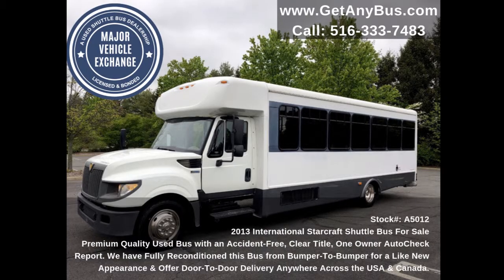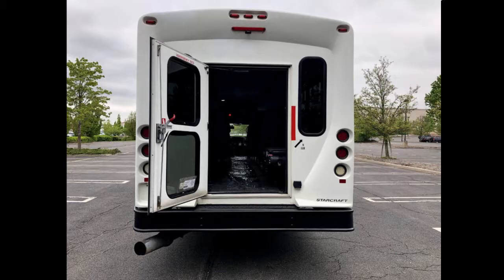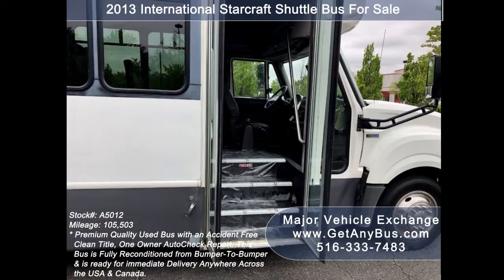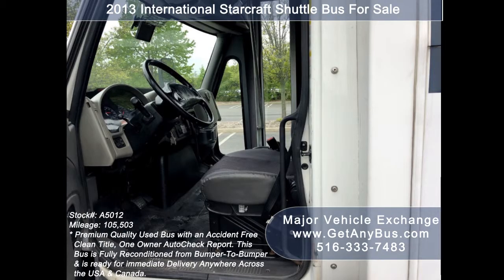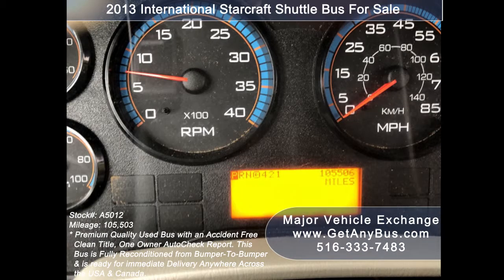This used bus for sale has numerous features including: International chassis with StarCraft coach, rear door and rear windows, directional side lights, T2T slider windows, electric passenger door, power windows, door locks and mirrors, empty lock brakes and driver's entrance step, reclining driver's seat, cruise control and tilt wheel. It has 105,503 miles.